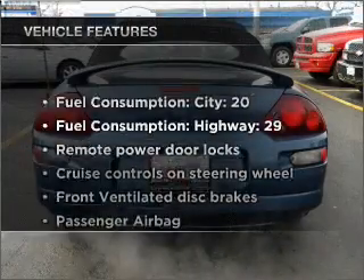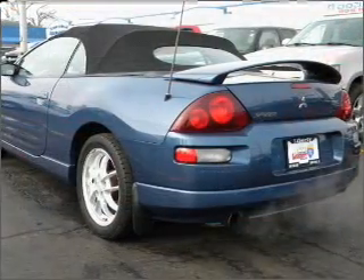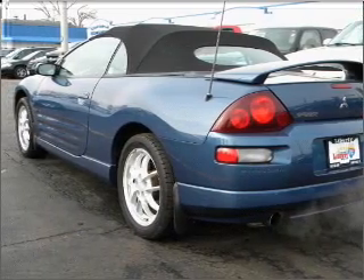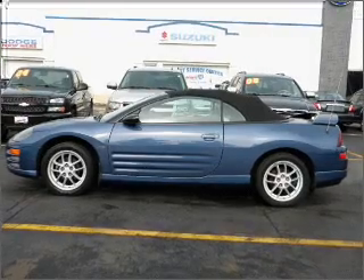Enjoy these notable features that are included in this vehicle: air conditioning, power door locks, power windows, power steering, cruise control, power mirrors, an alarm system, an AM FM stereo with a CD player, and an adjustable tilted steering wheel.